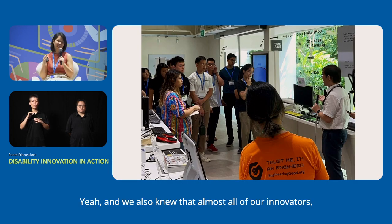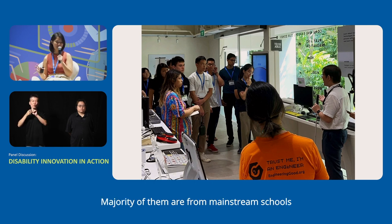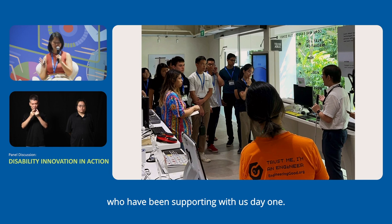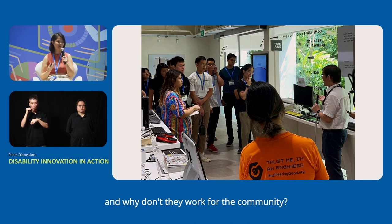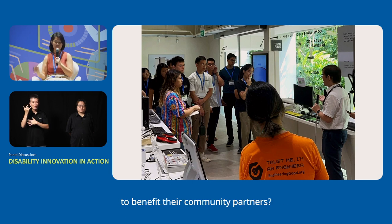We also knew that almost all of our innovators had very little knowledge of the disability community — the majority are from mainstream schools and have never interacted with a person with a disability. So, thanks to Alvin and the TechAble team who have been supporting us from day one, we had to introduce them to the world of assistive technology — what solutions are already out there, why they don't work for the community, and how they could adapt some of these ideas to benefit their community partners.